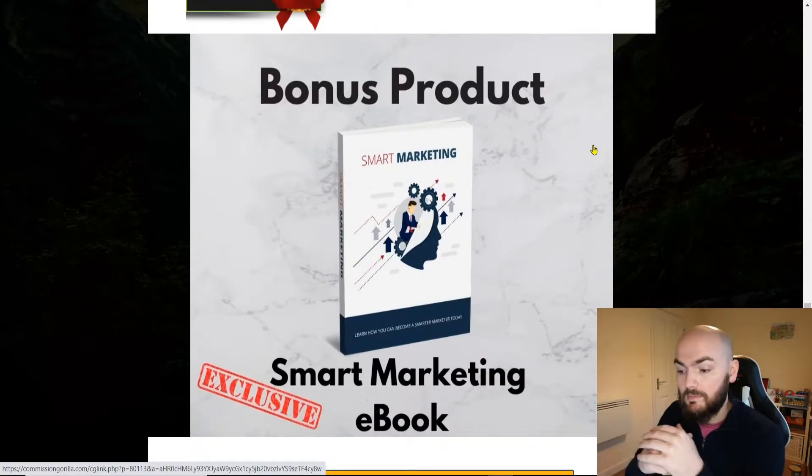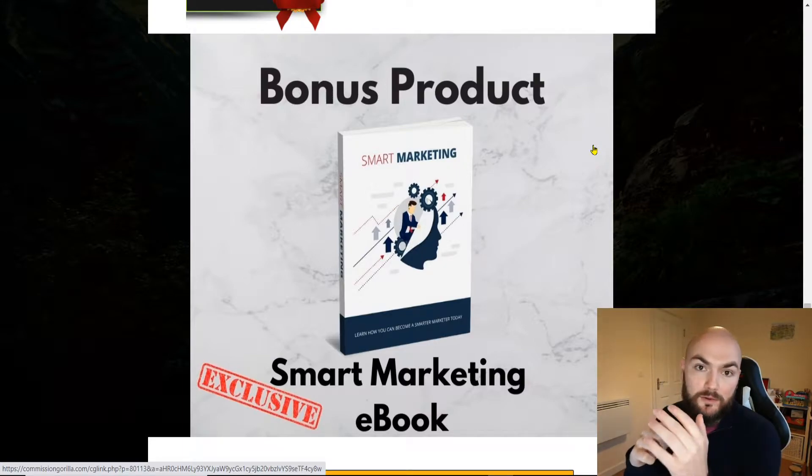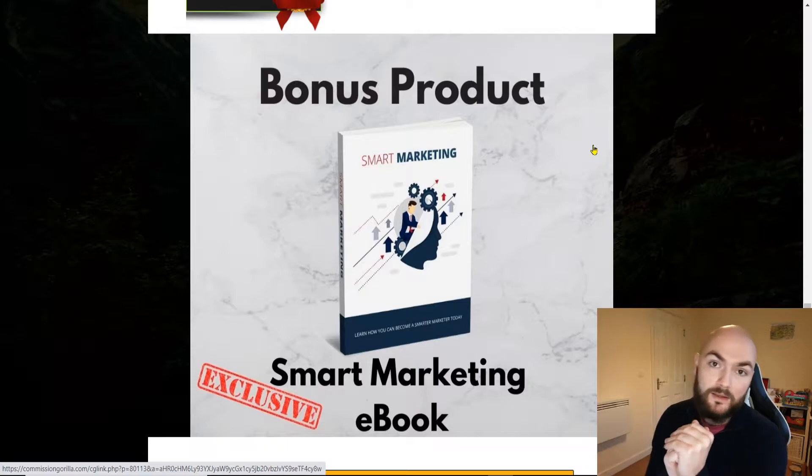Bonus number three is the Smart Marketing eBook. Now I am not only giving you this product but you've got the reseller rights to this as well. So if you are looking at going into social media with your affiliate marketing and looking to start that laptop lifestyle, you'll be able to learn quite a lot through this eBook and then be able to sell it off yourself, use it as your own bonus.